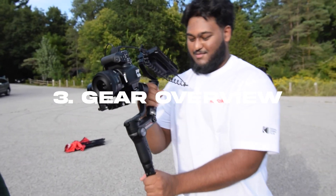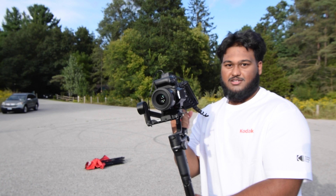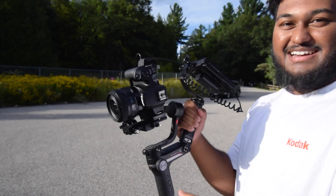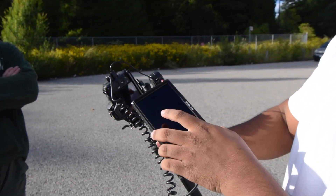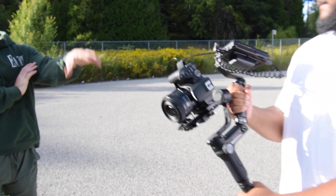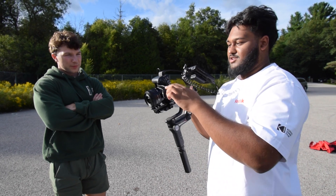I'm rocking the Weebo S from Zion — the gimbal — it's pretty good for DSLRs and stuff. Then I'm rocking the Sigma 30mm for the lens, the Canon Rebel SL3, and I just picked up this Feelworld monitor — I think it's 5.5 inch. How much would you say the setup cost? The gimbal was like $300, the camera was around...